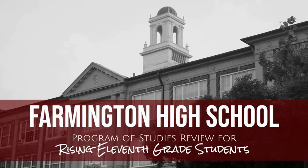Hello Rising Juniors! We will spend a few minutes reviewing the Farmington High School Program of Studies. As a current sophomore, you will have several exciting opportunities and options available to you as you begin to select courses for this upcoming school year.